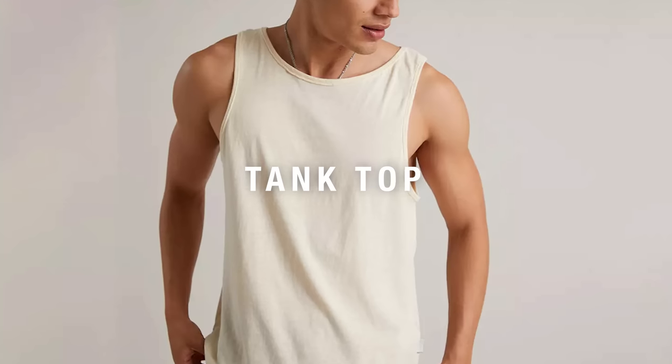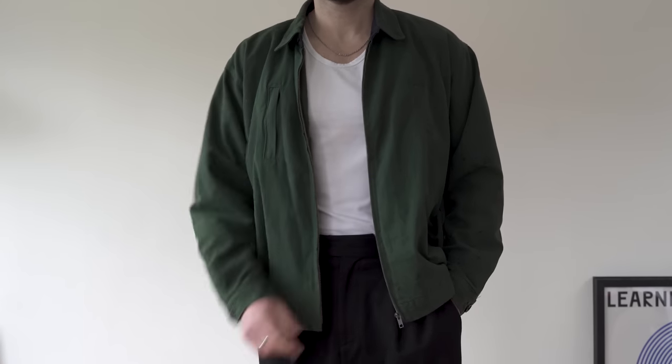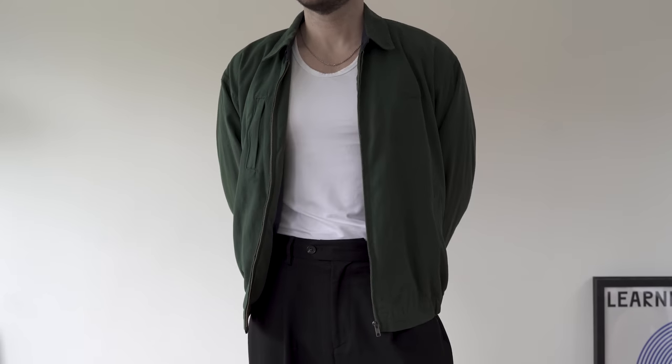The next essential is a tank top. I don't tend to wear these on their own, but when I'm wearing an open jacket or an open shirt, sometimes I'll wear a t-shirt and sometimes I want to switch things up and wear a tank top instead. Not only do they keep you cooler — the lack of sleeves helps with that — but they also give you a more interesting look. How interesting? I'll let you decide, but I think they look great.